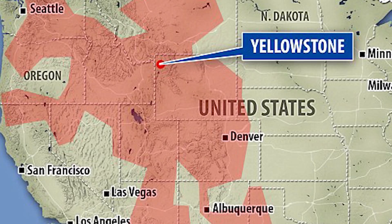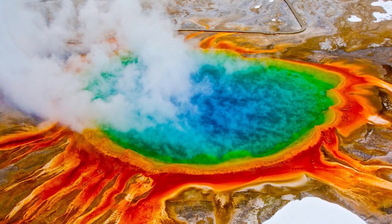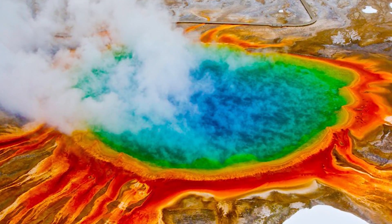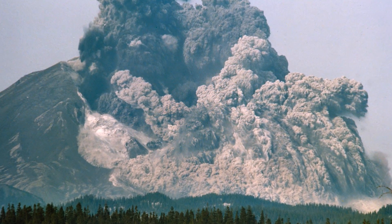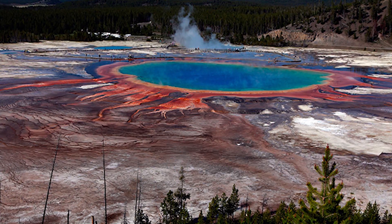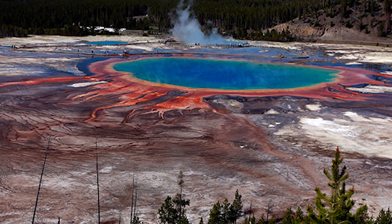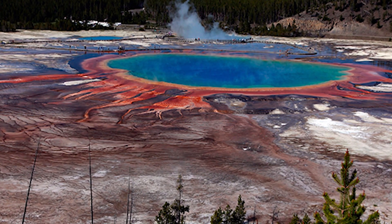If you didn't know, Yellowstone has a supervolcano that sits on a huge reservoir of molten rock, and if erupted, would be a thousand times stronger than the 1980 Mount St. Helens eruption, which killed dozens of people and destroyed hundreds of homes. Although it's been dormant for about 70,000 years, scientists say it's still possible for it to erupt, with the chances being 1 in 730,000.